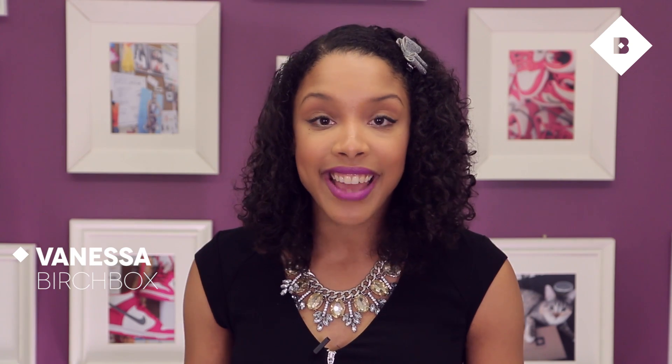Hi guys, I'm Vanessa from the social media team here at Birchbox. Today I'm here to tell you about my current favorite products from birchbox.com. I picked these five because I feel like they're the five products that have totally transformed my beauty routine.